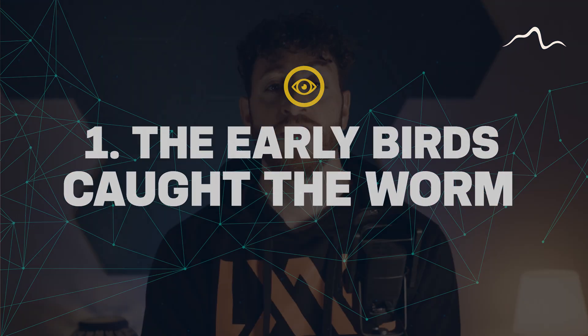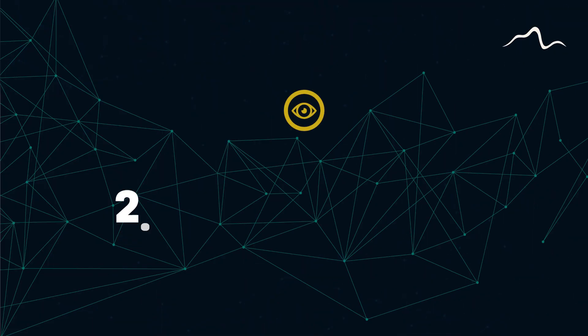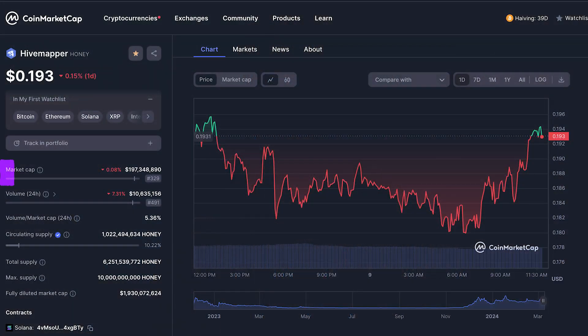So finally, what is the future of Hivemapper? First, the early birds caught the worm — the really profitable days of Hivemapper have faded away. However, the new dashcam is not much of an investment to break even and make good profits, especially if you follow the guide on how to maximize rewards and if you drive a lot. Second, the Honey token price: Honey is the token rewarded to users who map and upload data to the Hivemapper network. The token is currently sitting at a low market cap and still has potential to rise as demand drives higher. However, my concern is the circulating supply — as more tokens are distributed and early investors take profits, this will drive down the price of Honey token. There needs to be much more purchasing power than market sell-offs.